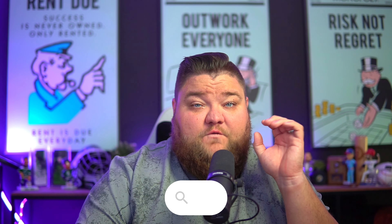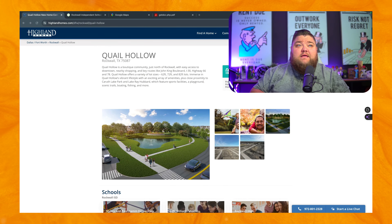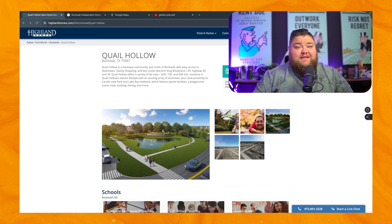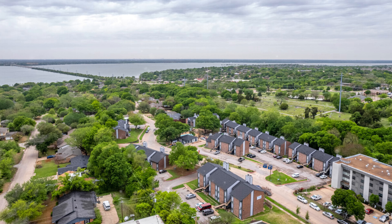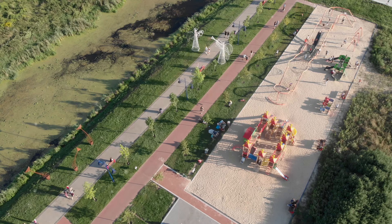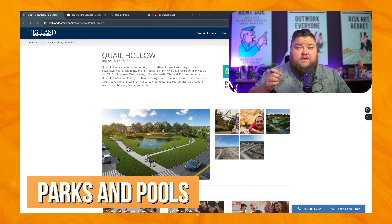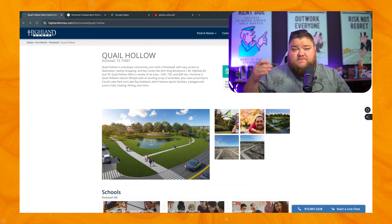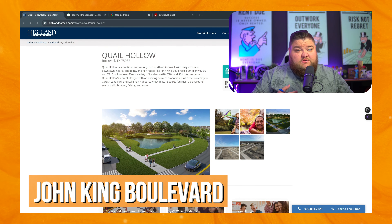Let's get into the website for Quell Hollow. I want to show you as much as I can and give you a little perspective on pricing and why things are the way they are. Quell Hollow is a boutique community — when they say boutique, they mean right about 250 homes. This is not going to be a multi-thousand home community built out over the next decade, and it's not going to have all the amenities of those massive communities. I believe there's going to be a park and a pool, but this is right off John King, close to Highway 30.